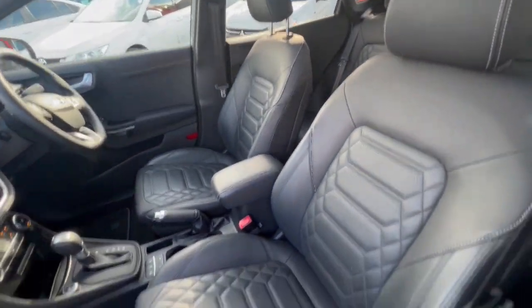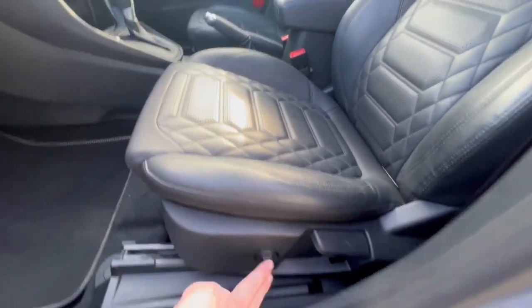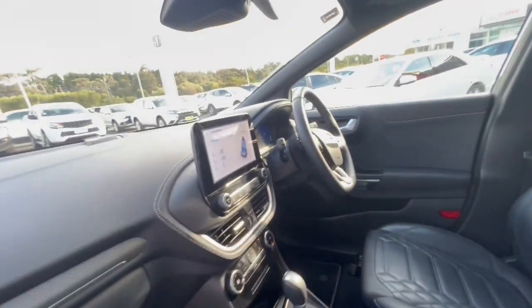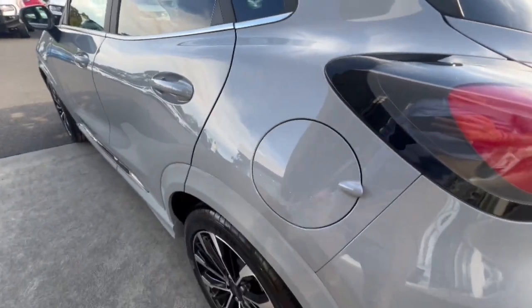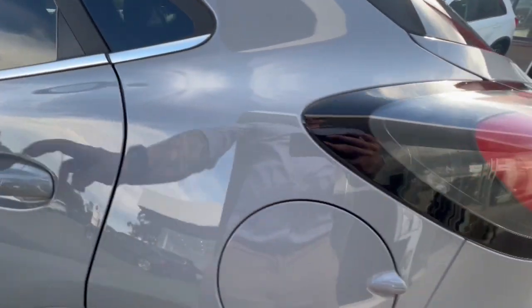Coming through inside, you do get full leather trim with massaging seats - it comes up there on display - full sunroof through front and back. As you can see, it presents beautifully and does have capless fueling there as well.